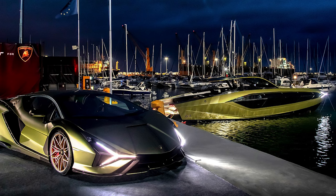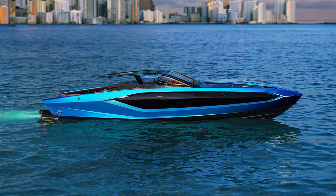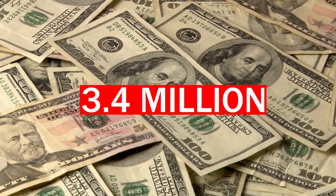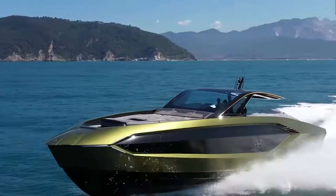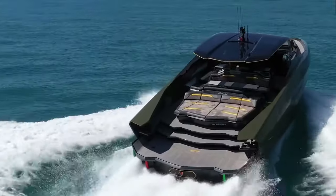If you ever want to see a super boat that resembles a car, get yourself close to the new Lamborghini Technomar. The new machine is available for a heart-wrenching cost of 3.4 million. It is worth noting that this new piece of art is a limited edition, making it quite a jewel to access.